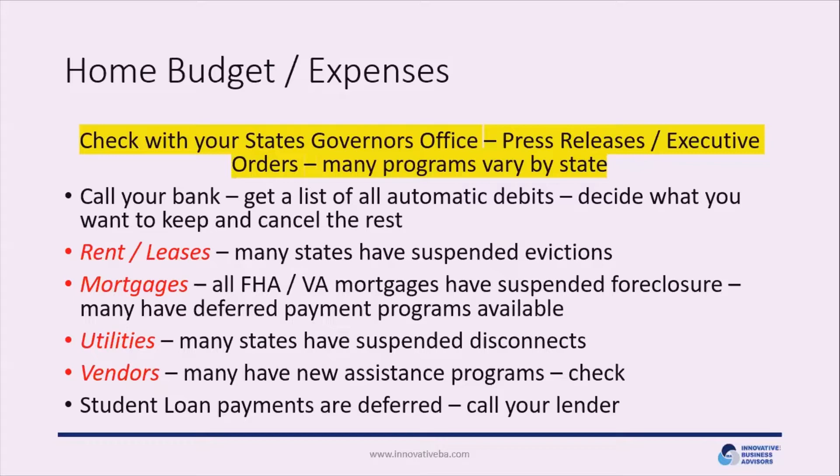There are many other programs — for example, in Missouri all cable providers agreed to provide free broadband access for a 60-to-90-day school year period. Check your state for similar decrees on broadband, telephone, or other services. For other vendors such as lawn care or pest control, reach out and find out what programs they have available, and hit pause if needed. Also, if your household makes student loan payments, the federal government has allowed those to be deferred for up to six months.